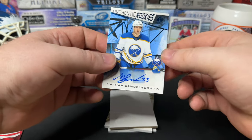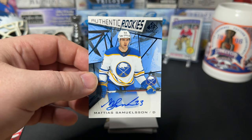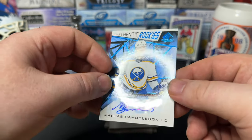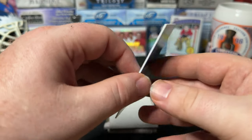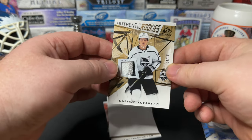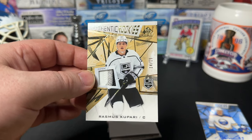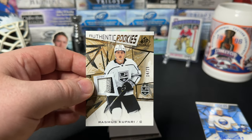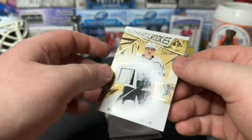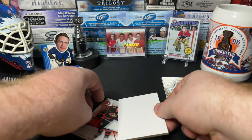Oh, our rookie signature! Oh, that's a nice thick card — Rasmus Kupari. I think it's a rookie patch, numbered out of 15. Should be a decent player. And that is a nice patch.